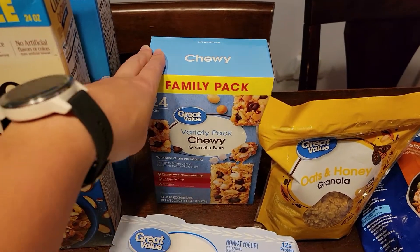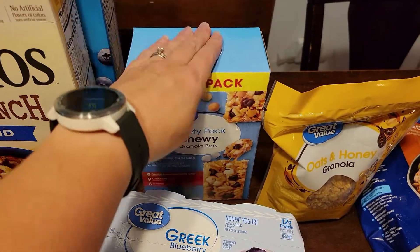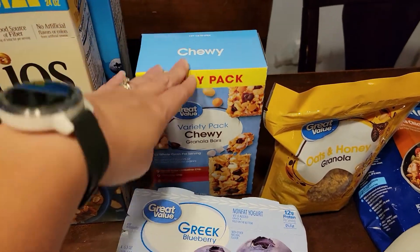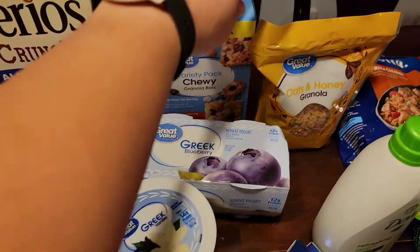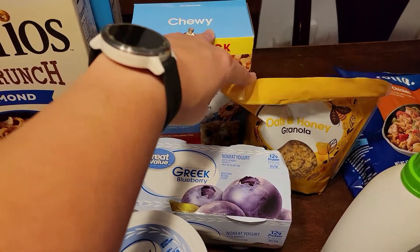We like granola bars — we are an on-the-go family. Riley likes grabbing these and throwing them in her backpack; she's our 14-year-old, she plays volleyball. She loves the peanut butter ones specifically. And then Scotty really enjoys having yogurt and granola. He's still working from home and this is usually his midday or afternoon snack, sometimes morning breakfast.